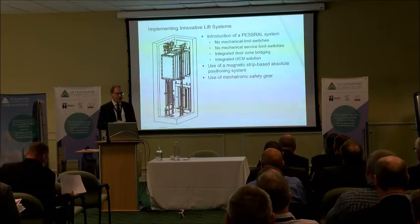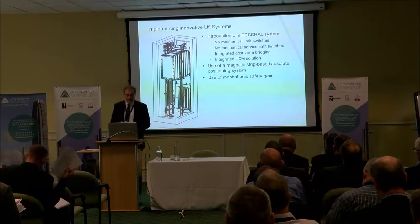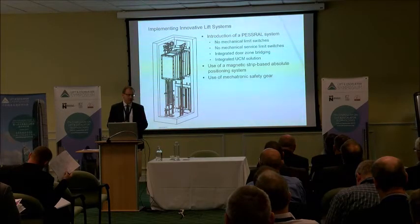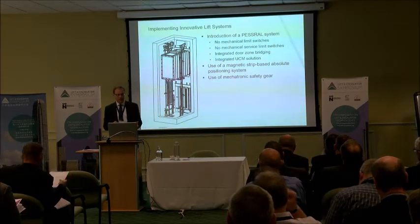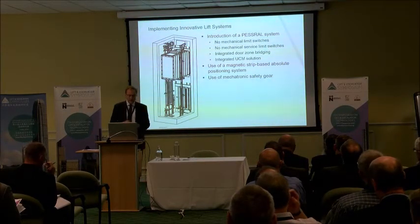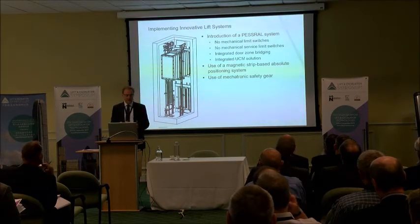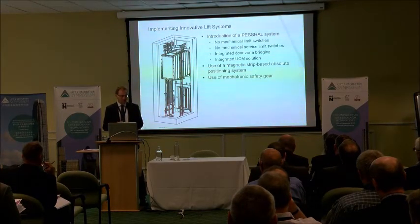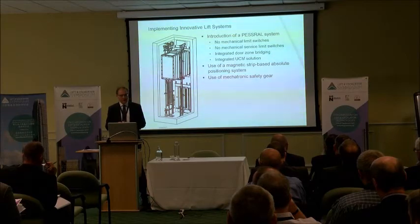To allow you to do that, you've got to consider certain factors. Some of them are not new ideas — the elimination of mechanical limit switches and mechanical devices for positioning of the lift is not a new solution — but combined with the elimination of certain other products, it allows you to do it. One of the things that's going to help this is an absolute positioning system in the lift shaft, and the way forward is the magnetic strip-based system, which allows you to use the electromechanical or mechatronic safety gear.